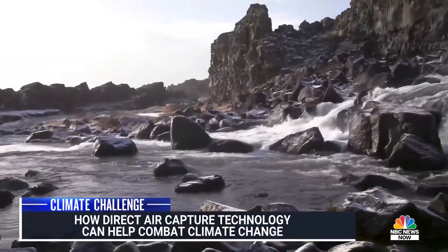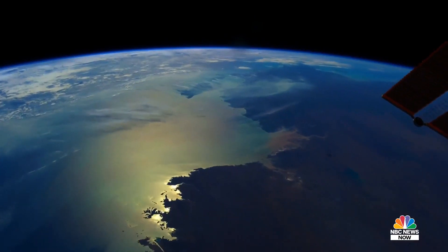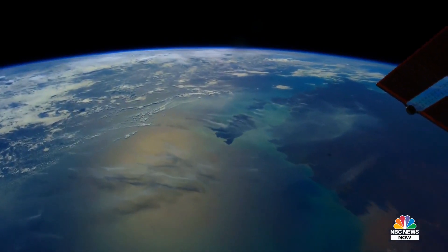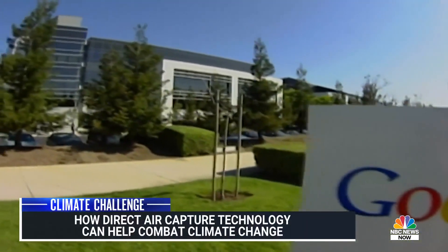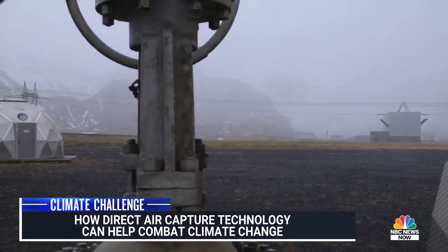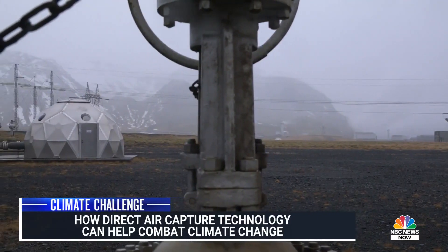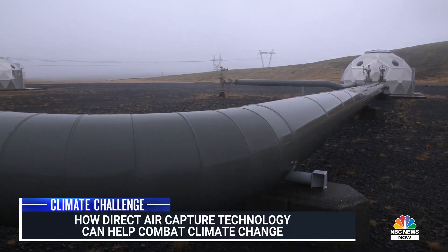Iceland has such a unique geography and such unique resources. Is direct air capture something that can work elsewhere? There's quite a lot of the surface of the earth that has basalt that can take this. Lots of the sea floor can take it. I would say if somebody was young today, direct air capture is maybe at the same place as the Google people were when I was 18 — something that almost doesn't exist, but this has to become almost as big as the energy industries. This thinking of drawing down will be one of the main jobs of the future.